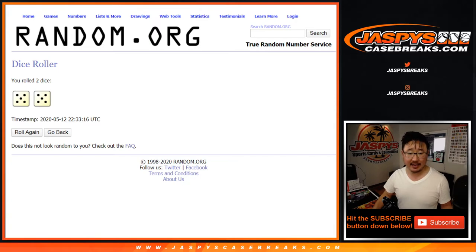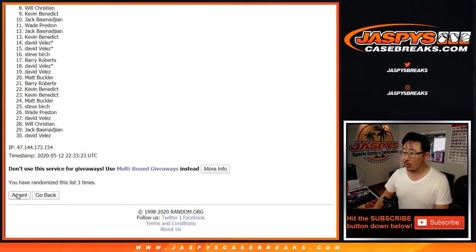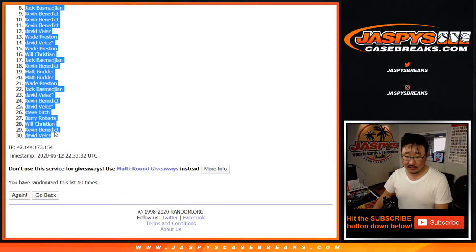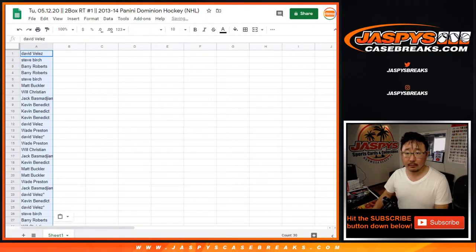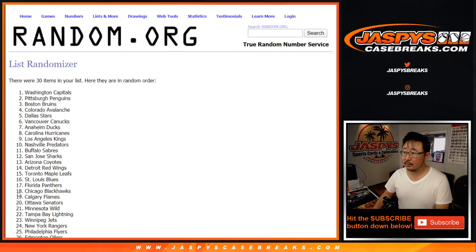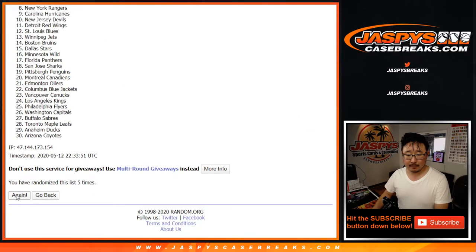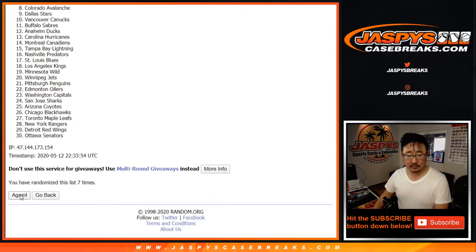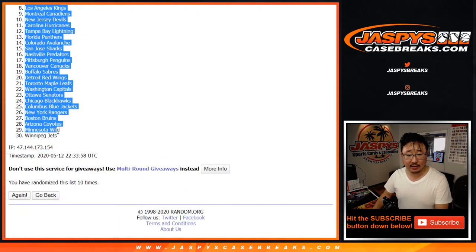Let's roll it and randomize it. After 10 rolls, David is down to David. And then hard 10 for the teams. After 10, we've got the Flyers down to the Winnipeg Jets.